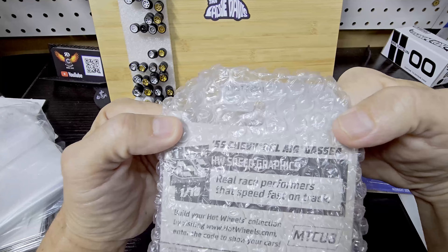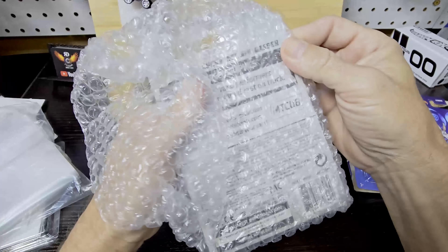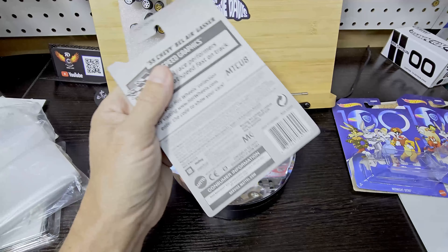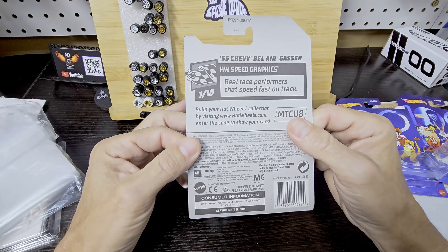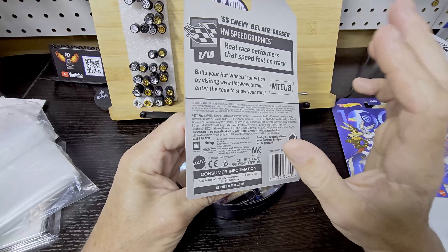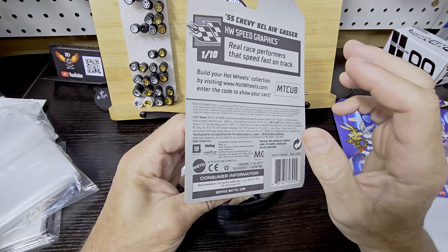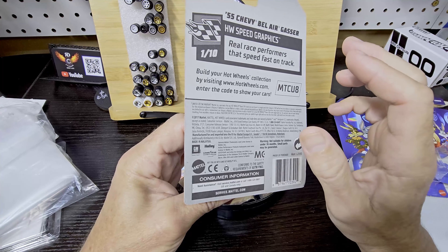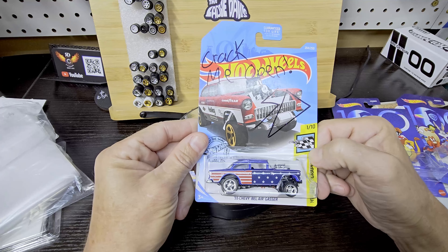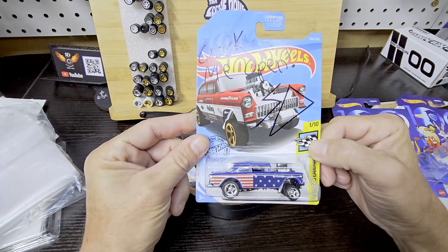Can y'all see that? A '55 Chevy Bel Air Gasser! I wonder how he knew I like gassers and American muscle. Okay guys, are you ready to see it? Check this out — this is absolutely amazing. This is absolutely one of my favorite gassers ever. I love this thing — check that bad boy out, absolutely freaking amazing.